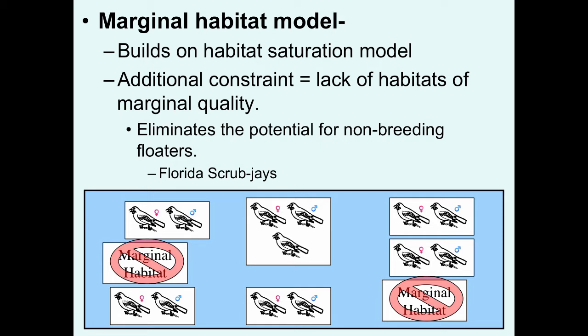That led to the development of the marginal habitat model, which builds on the habitat saturation model but adds an additional constraint: the lack of habitats of marginal quality in some species. Therefore, these individuals don't have the potential to exist as non-breeding floaters. Here we have an example where a bird is again in its natal territory, and it begins the breeding season looking for a territory opening or some marginal habitat to exist in as a floater. There are no territory openings and there are no marginal habitats. A species that seems to fit this model fairly well are Florida scrub jays.